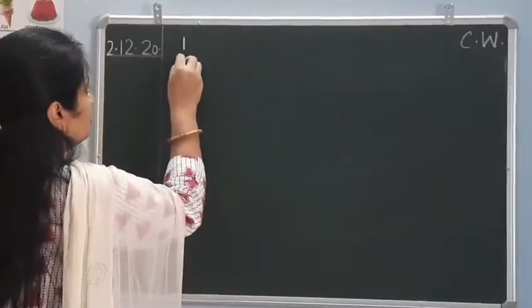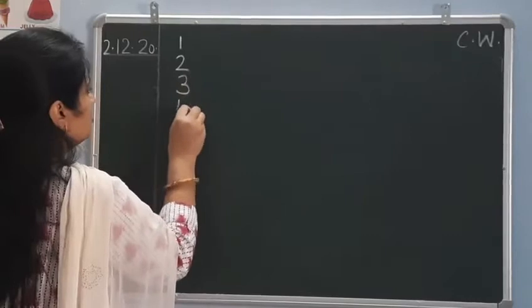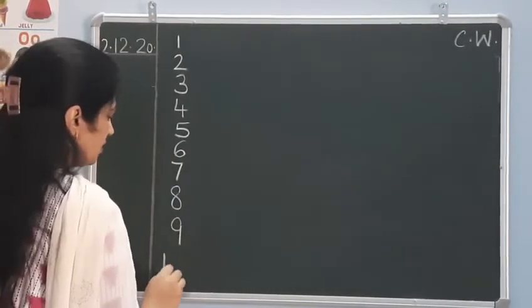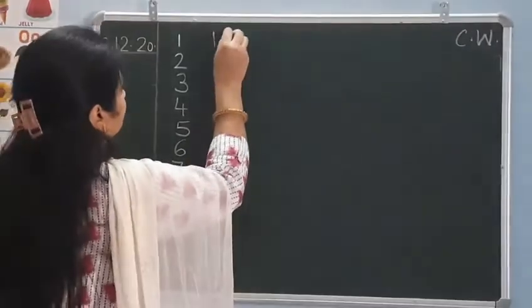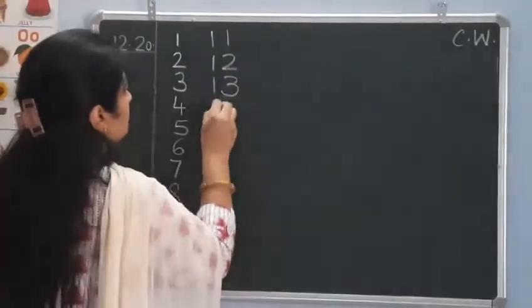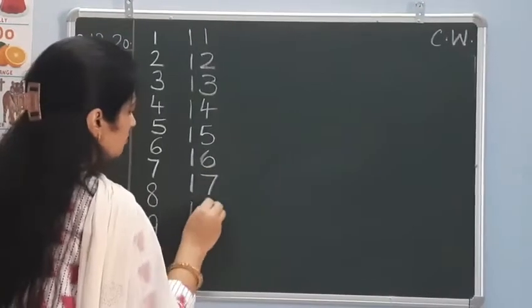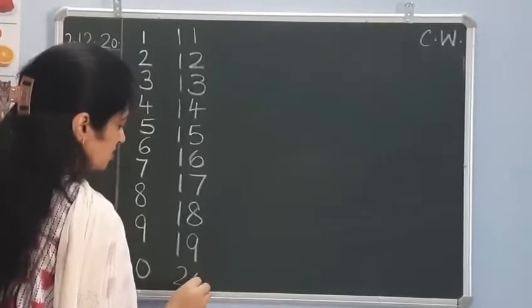You have to speak with me. 1, 2, 3, 4, 5, 6, 7, 8, 9, and here comes 10. After 10 comes 11, 12, 13, 14, 15, 16, 17, 18, 19, here comes 20.